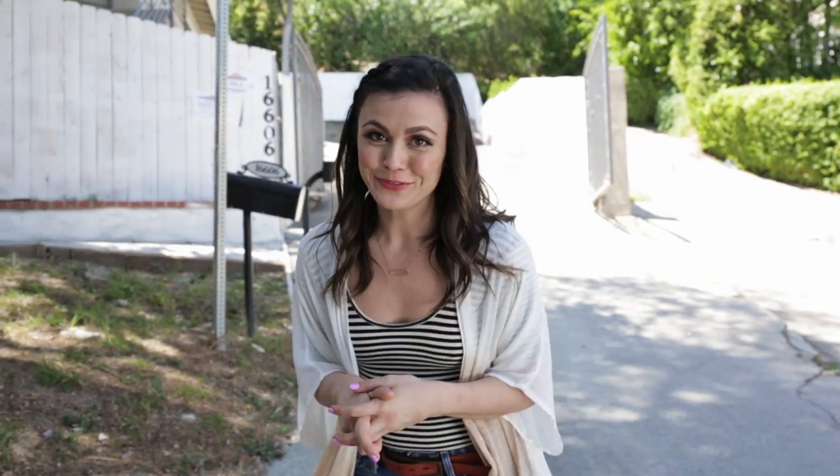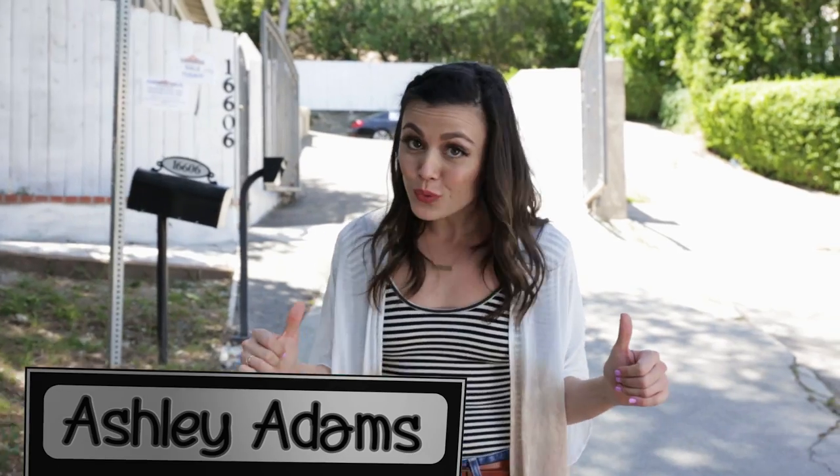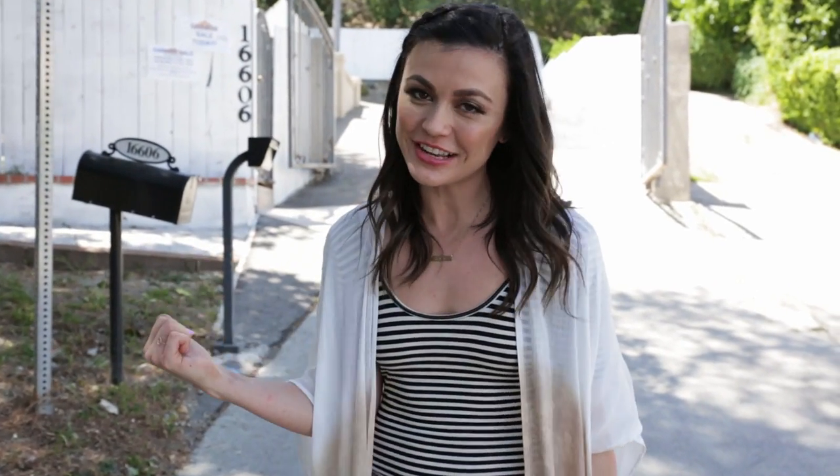We're coming up on a moving sale, which means I have to make something so cool that they'll want to take it with them to their next home. It's a bit of a challenge, but let's see what we got.